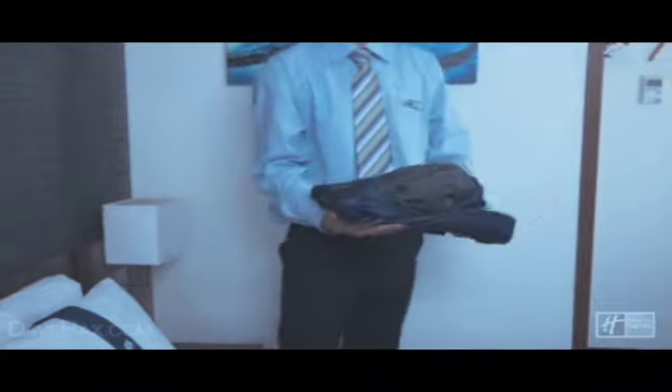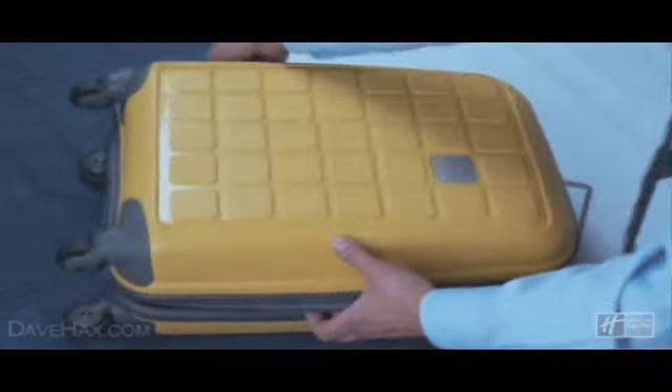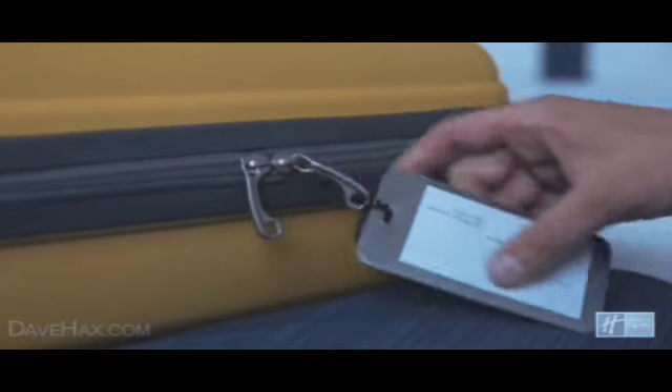If you need to pack a suit jacket, turn it inside out and fold it like this. This helps to keep it clean and prevents creases. And why not use a business card instead of a luggage label.